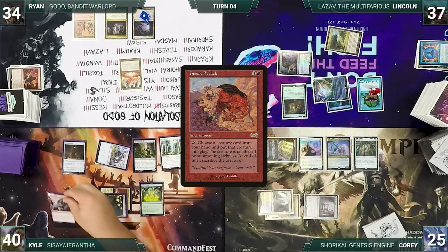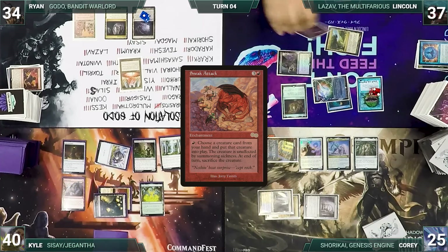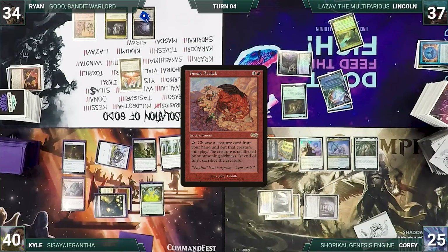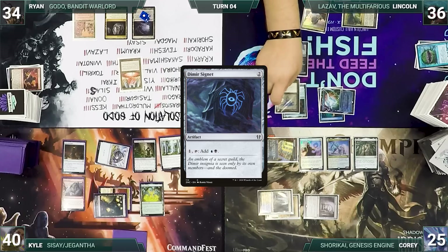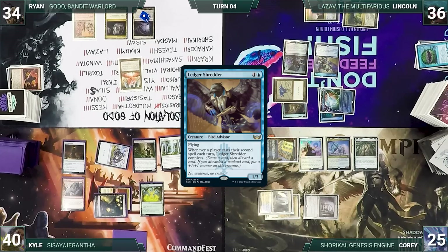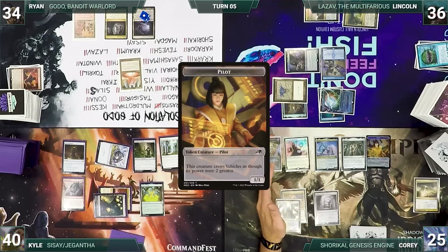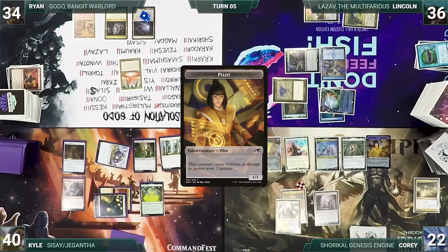Kyle draws and casts Sneak Attack — Remora triggers and Lincoln draws. The table braces for impact, but Sneak Attack resolves and Kyle decides to bide his time, giving the turn to Ryan. Ryan draws, curses Corey, and Drannith Magistrate ensures he takes no other actions. During his upkeep, Lincoln lets his Remora die. He draws and plays Mana Confluence, taps it to help cast Dimir Signet, casts Ledger Shredder, and passes. At the end of Lincoln's turn, Corey activates Shorkai, drawing 2, discarding 1, and creating a pilot. During his upkeep, Corey loses his Mana Crypt roll and takes 3 damage yet again.